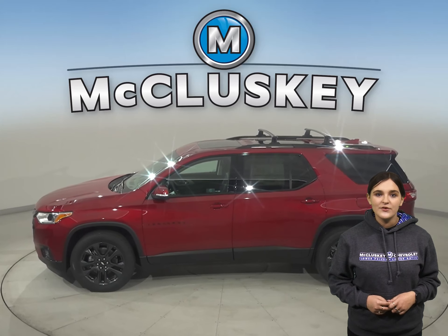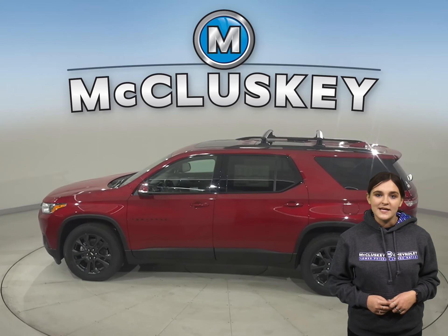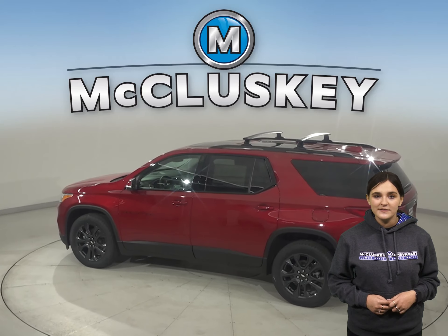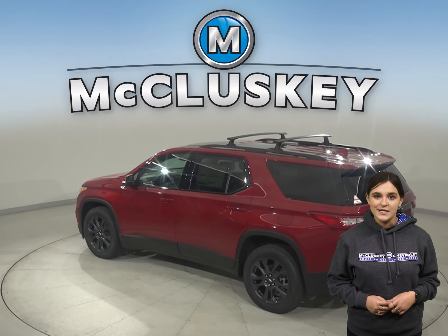When it comes to your safety, the Chevrolet Traverse goes above and beyond. This smart midsize SUV offers a wide range of active safety features that utilize cameras, sensors, and radar to help you look out for potential dangers on the road.